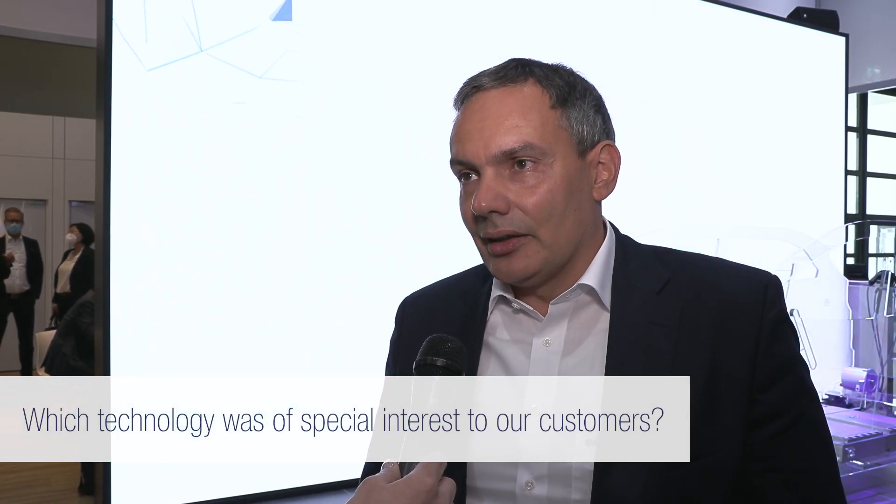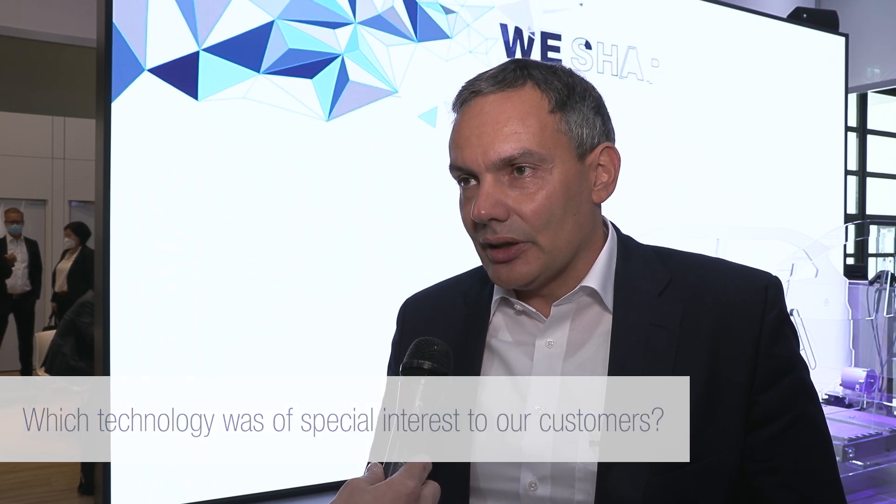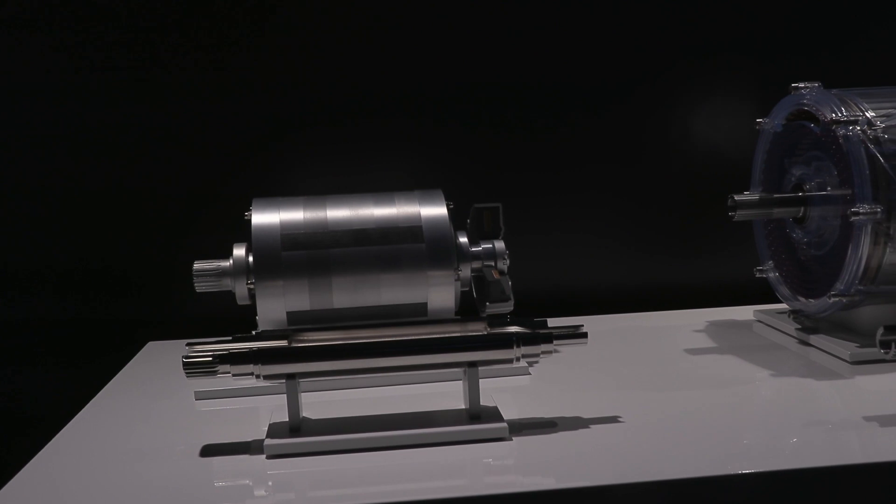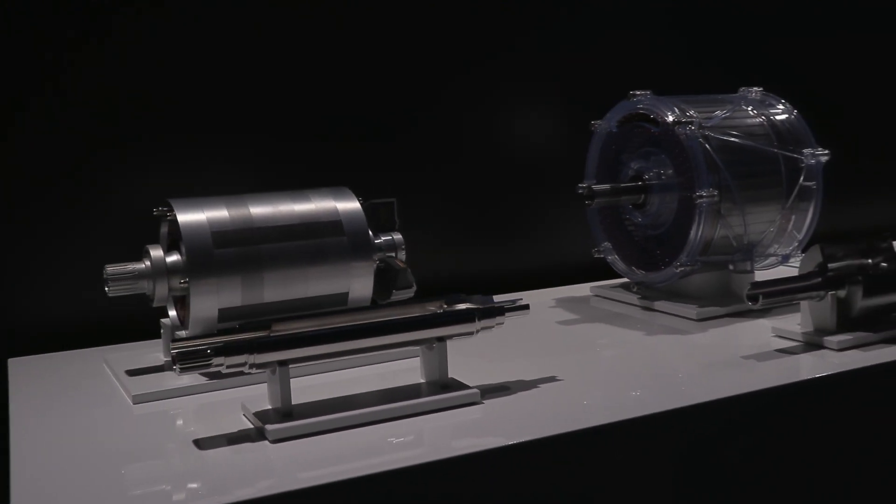I think there's one particularly outstanding, which is our magnet-free electric traction motor. It is a technology that avoids the use of rare earth magnets, which are available in some restricted areas on this planet. And in terms of sustainability, this motor gives a great contribution to future mobility.